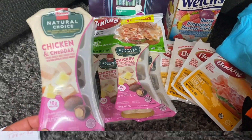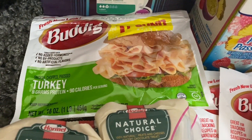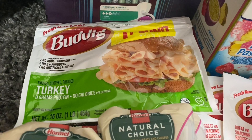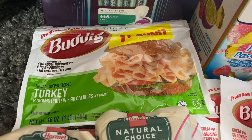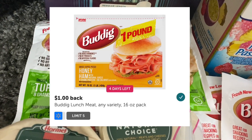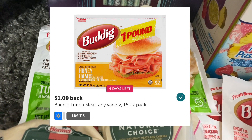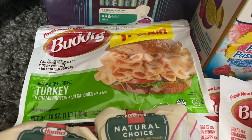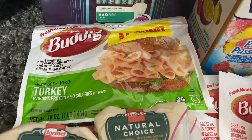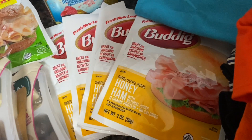With the Boar's Head turkey — that 16-ounce pack — it's priced at my store for $3.00. Ibotta has a rebate for $1.00 back, so you pay $3.00 out of pocket, submit your receipt to Ibotta for a dollar, and that brings this package of turkey down to just $2.00.